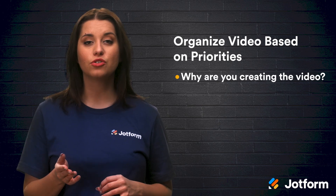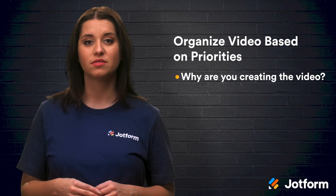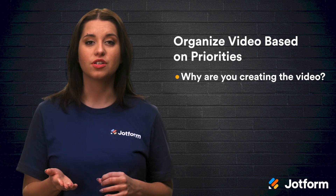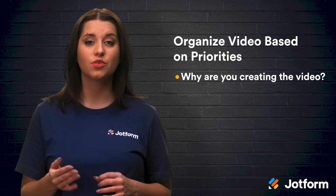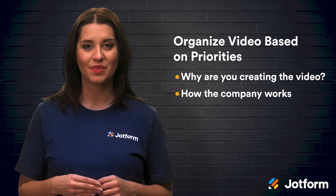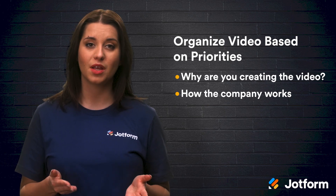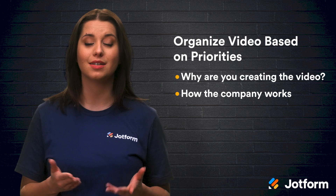Maybe your company culture is a defining characteristic — start your video with that information. Once you answer the question of why, you can go into answering how your company works and other important elements of your business. Bauer says that administrative concerns will likely come last: employee ID cards, email policies, and so on.